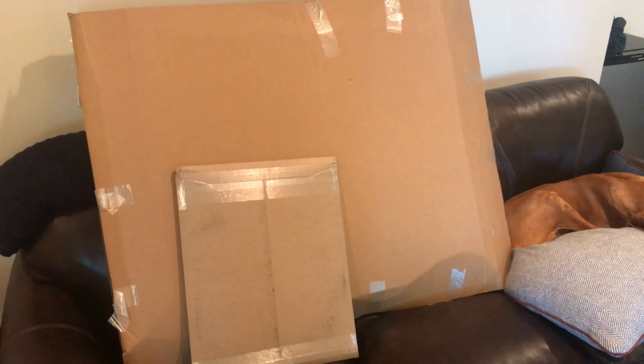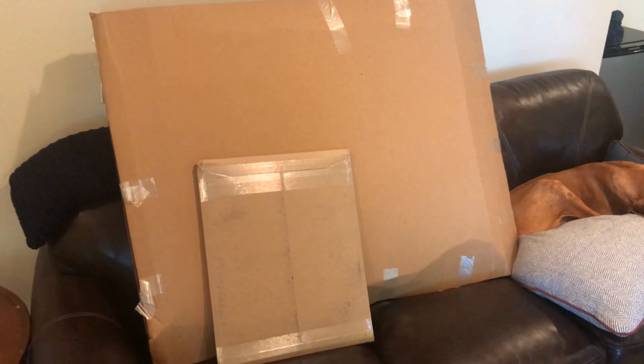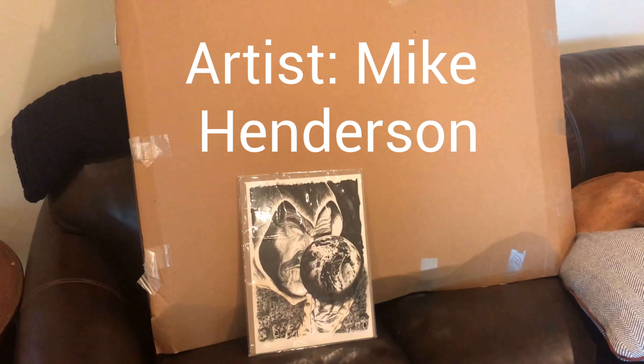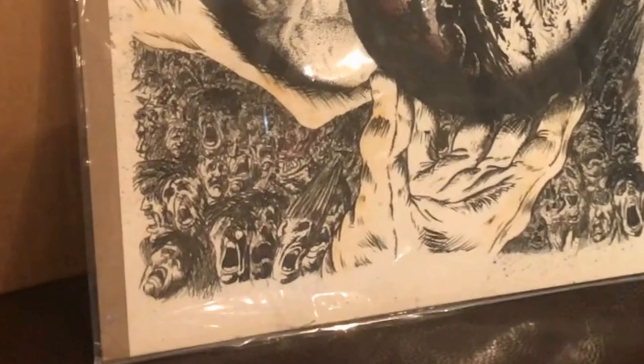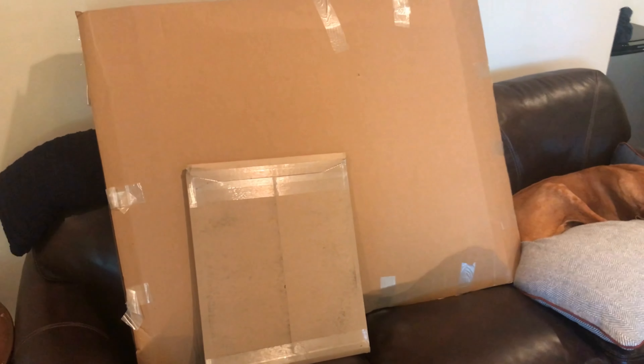Here we have our original art. Let's take a look at the small one — it's some great ink work. Lots of detail of the Spectre, and at the bottom you can see all these tortured souls. It's really cool.